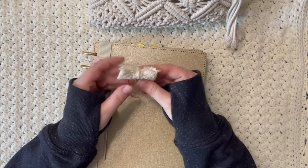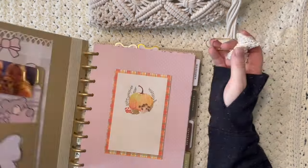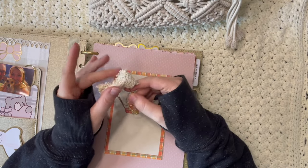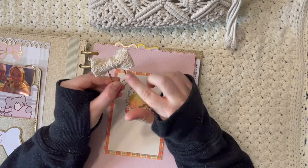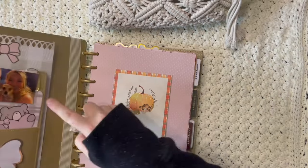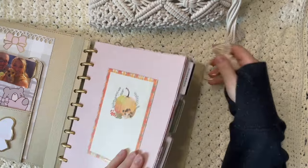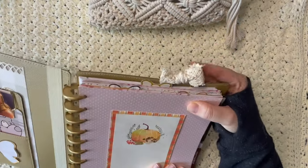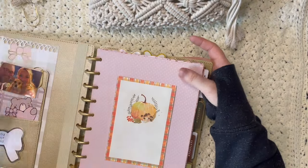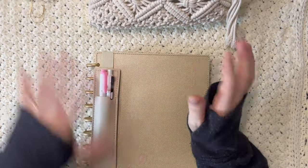Another essential is decorative paper clips. I made one with ribbon, but you can also find really cute ones on Etsy — there are so many shops that sell decorative paper clips. I love the fat paper clips especially. You just pop one at the top of a page and it becomes a little decorative accent. They're so fun to add to your planner.